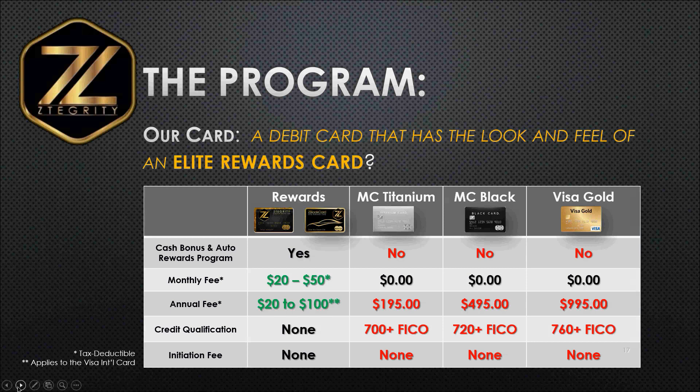With our rewards program, there's only an annual fee of $20 to $100, depending on which card program your employees choose — $20 for the MasterCard and $100 for the Visa International card. We're going to tell you a little bit more about that Visa International card. If you have international customers, prospects, employees, or sales reps, that would be the card for you.